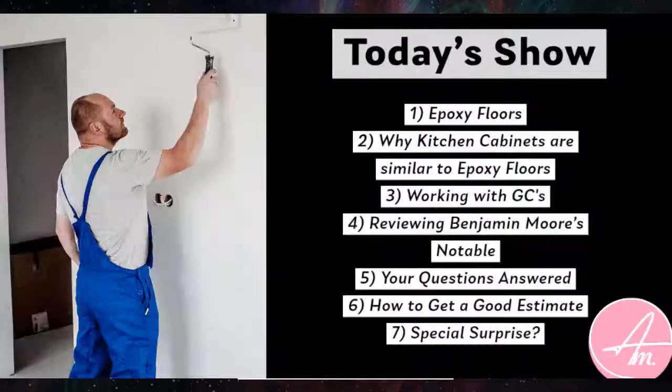Hey guys, it's Ryan Amato with my son Preston Amato from Amato Painting here in the Lehigh Valley, which is on the border of New Jersey and Pennsylvania. Today we have a lot of things going on. This is our weekly show and we have a special guest. We're going to be talking about epoxy floors and how I compare them to kitchen cabinets — and why I make that comparison.